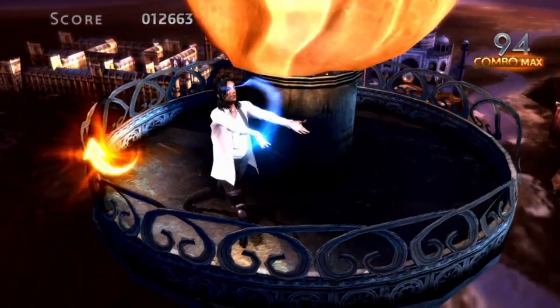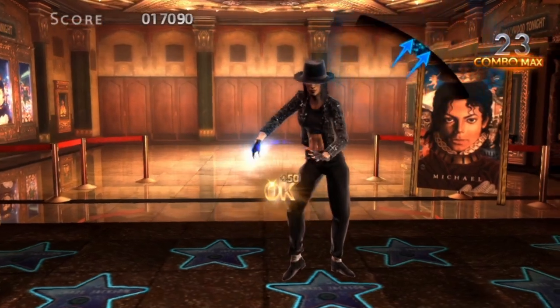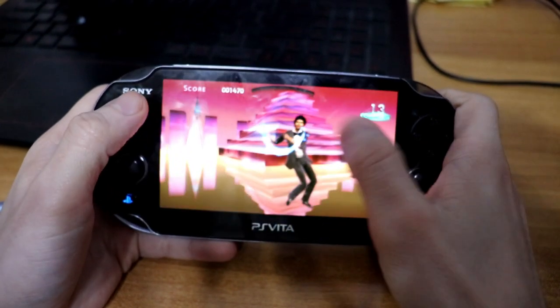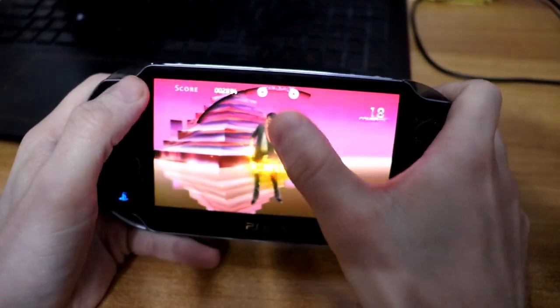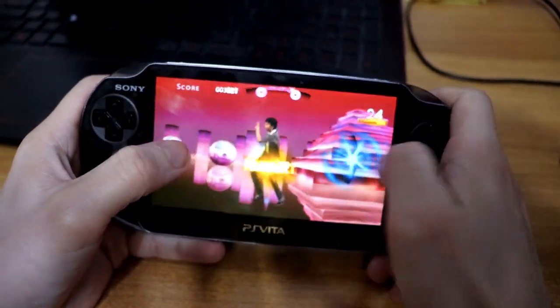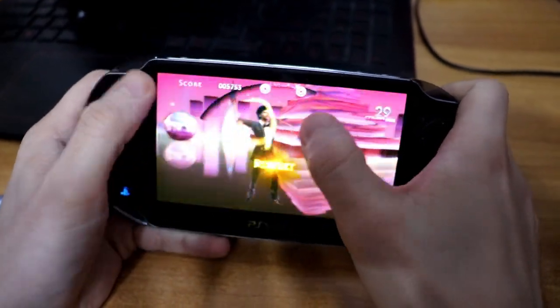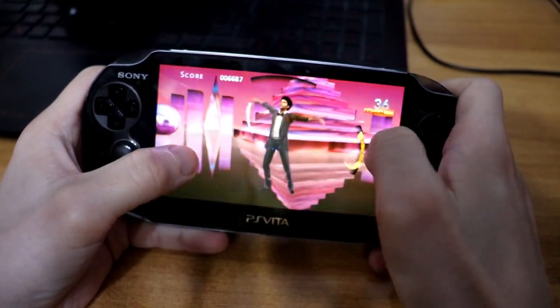I also wish they would have added the option to play the game with physical buttons. Instead, you are using only the touch screen. The controls feel good, but it would have been nice to have the option for physical buttons too. For example, in harder difficulties you'll notice that in some moments, while you touch the screen to hit some notes, new notes get covered by the rest of your hand.